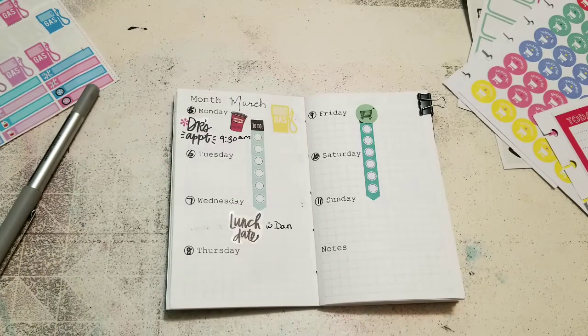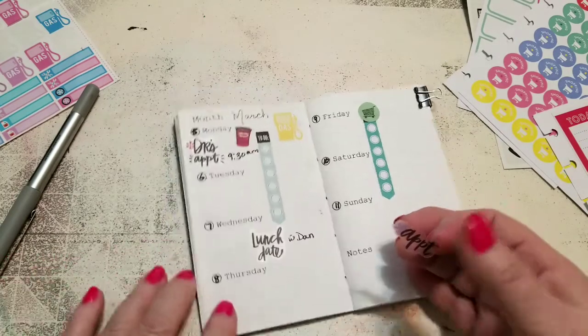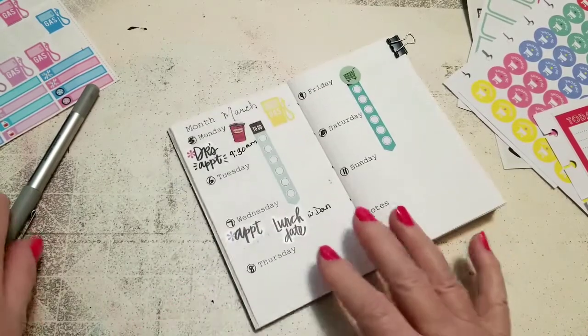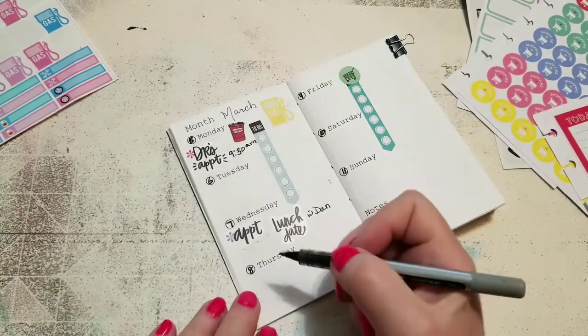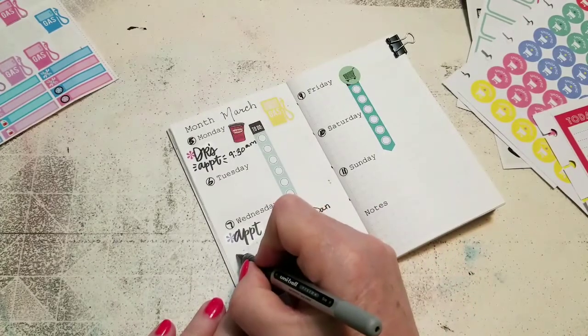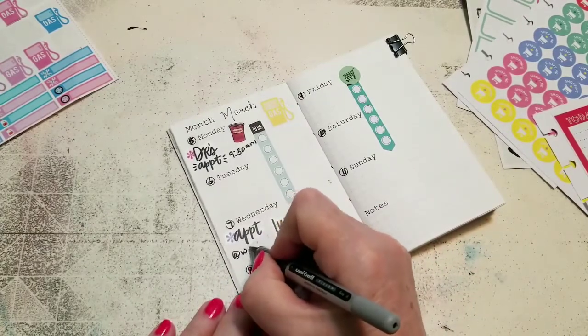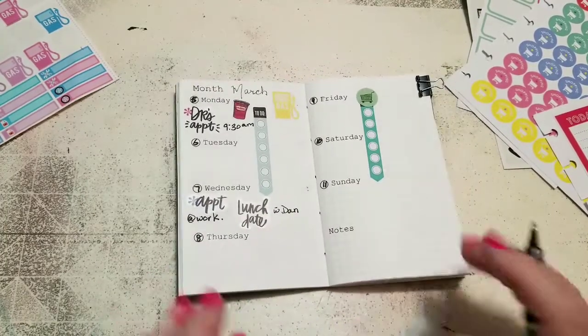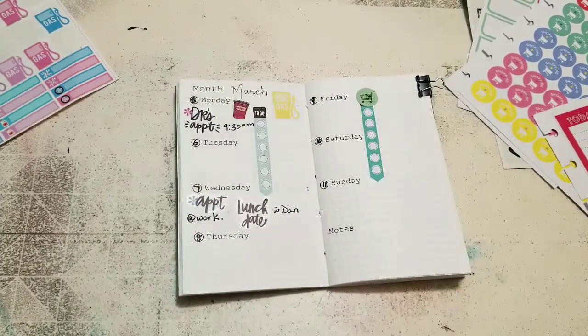I also have an appointment on Wednesday before lunch with work, so I'm just going to put 'appointment at work' because I know what that's for — that's when I have my appointment to get my paperwork done so that they can get me back in there.